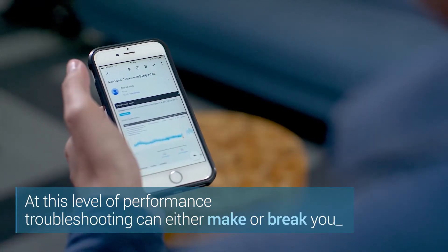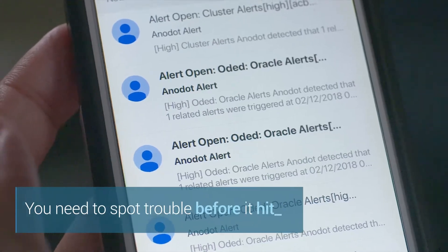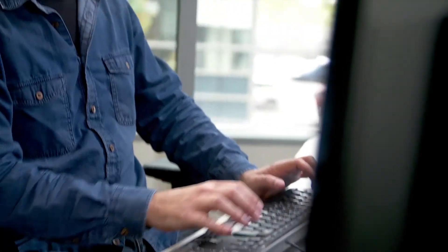At this level of performance, troubleshooting can either make or break you. You need to spot trouble first before it hits. We've looked into several solutions for quality of service issues. They provide great visuals and dashboards, but they do not provide the insights that we need.